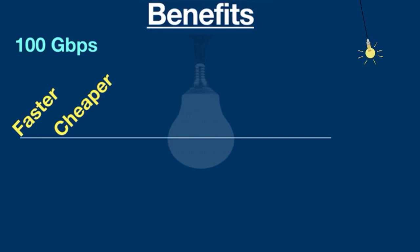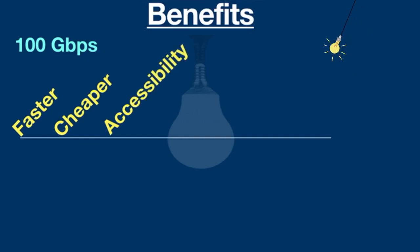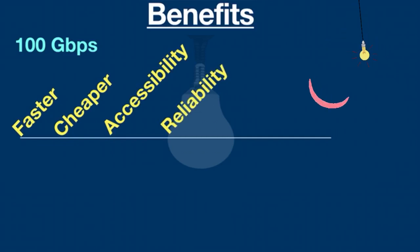Li-Fi is 10 times cheaper than traditional Wi-Fi. It needs limited components and uses less energy — all you have to do is turn on a light. For accessibility, any outfitted light can easily be converted into an internet connection point; for example, street lights can be used to provide Li-Fi hotspots. Li-Fi also offers reliability, transmitting signals without interruptions, which makes communication more reliable than traditional Wi-Fi.